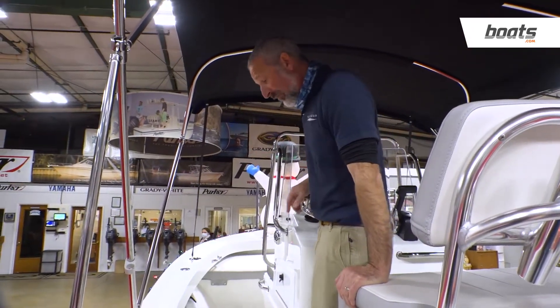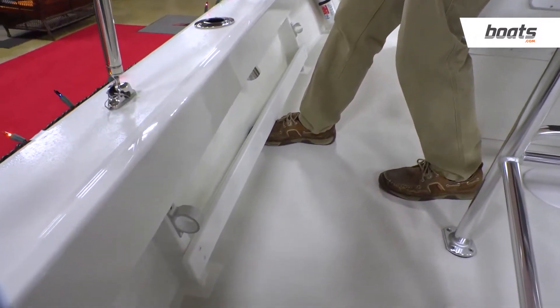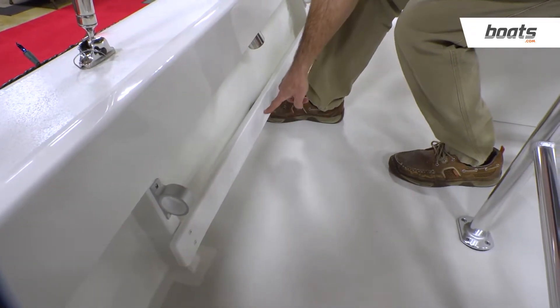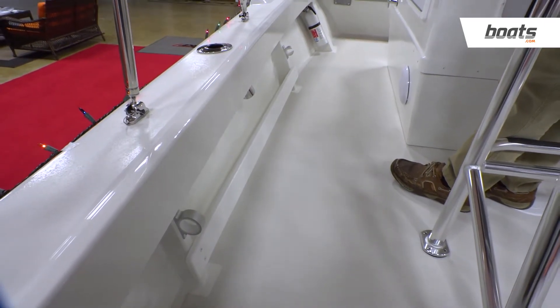Another thing you don't see on many 18-footers — look down here. You've got toe rails. You can lock your feet in when it's rough out. And on top of that, Parker turns these into a ruler. So when you catch your fish, you can lean over and hold it right against the rail — you know just how long it is.